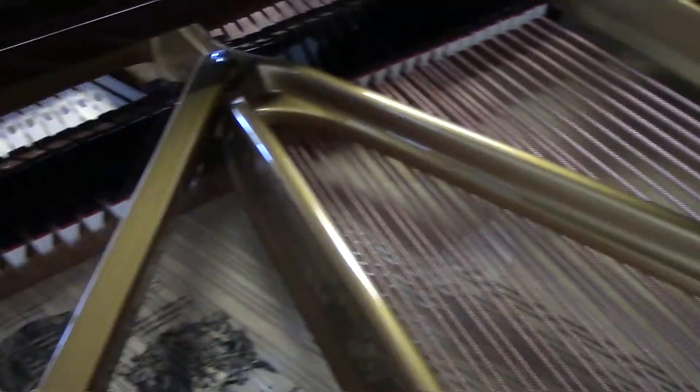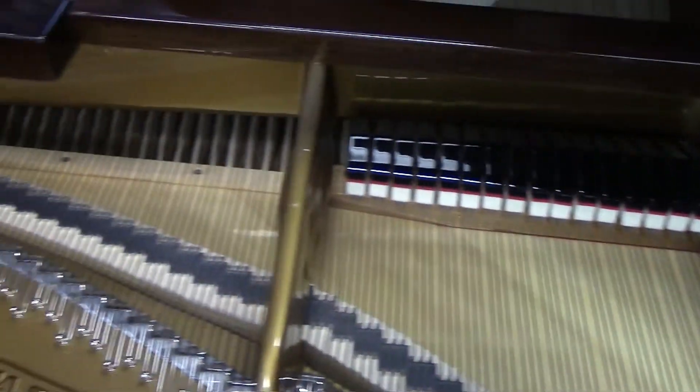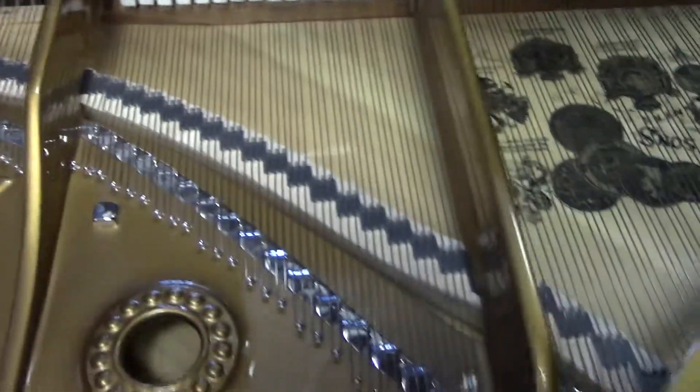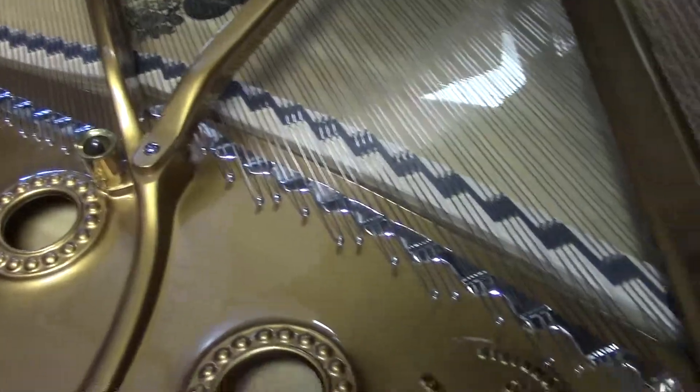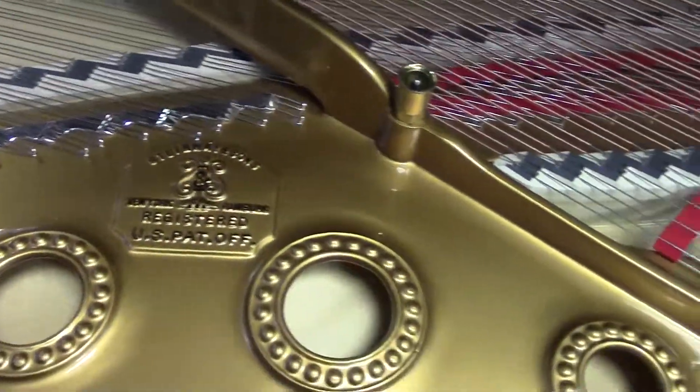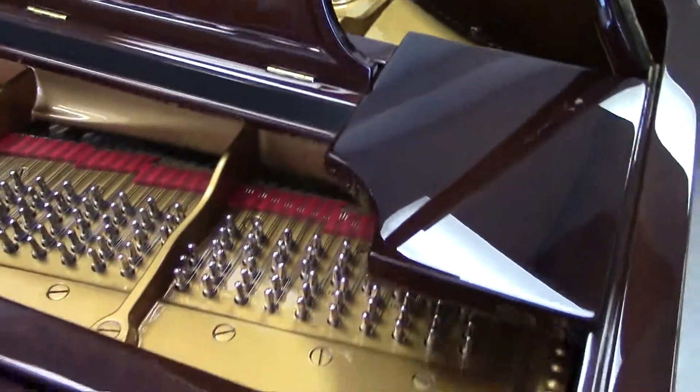Just look at the soundboard. 1917 is going to be the vintage that everyone is looking for. As far as an instrument, the piano is a huge-sounding concert grand. The bass is like thunder, the upper end crystal clear. The action is very responsive, very fast.